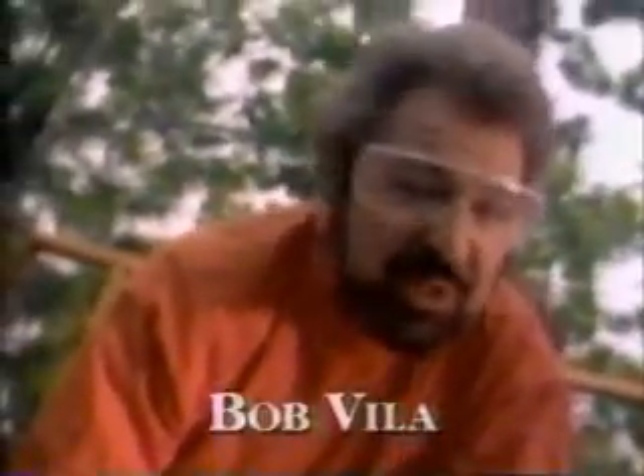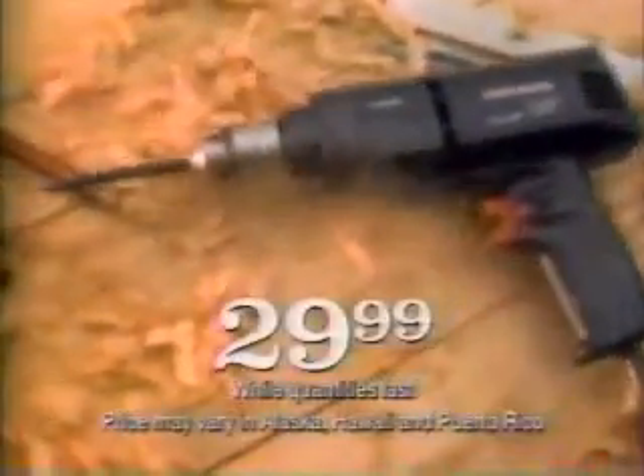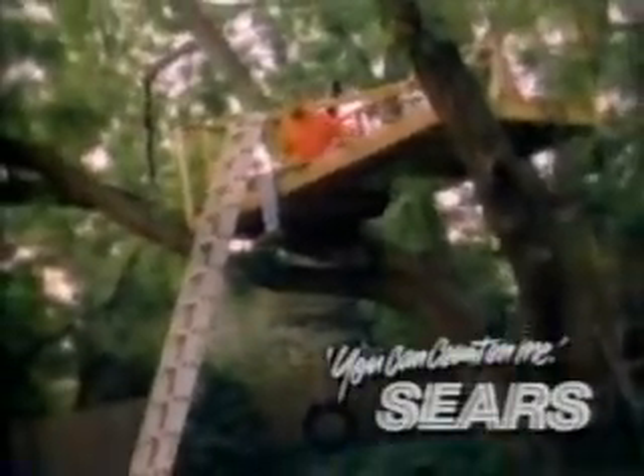This Father's Day, Sears has some terrific gift ideas, like this rugged Craftsman 3-1/8 inch variable speed drill — only $29.99. Make your dad feel special this Father's Day with Craftsman. Only from Sears.